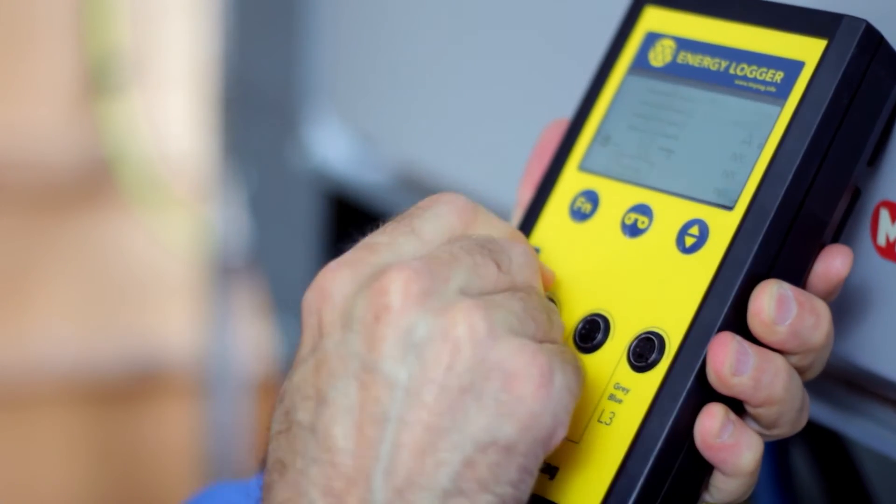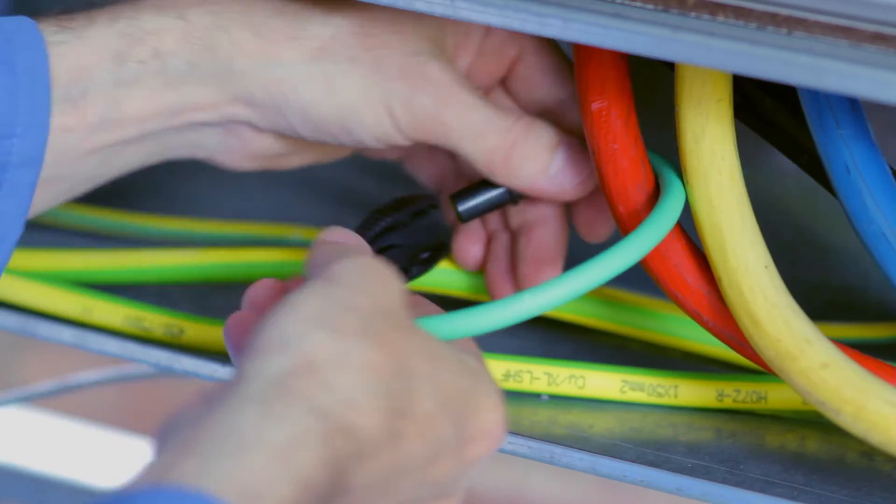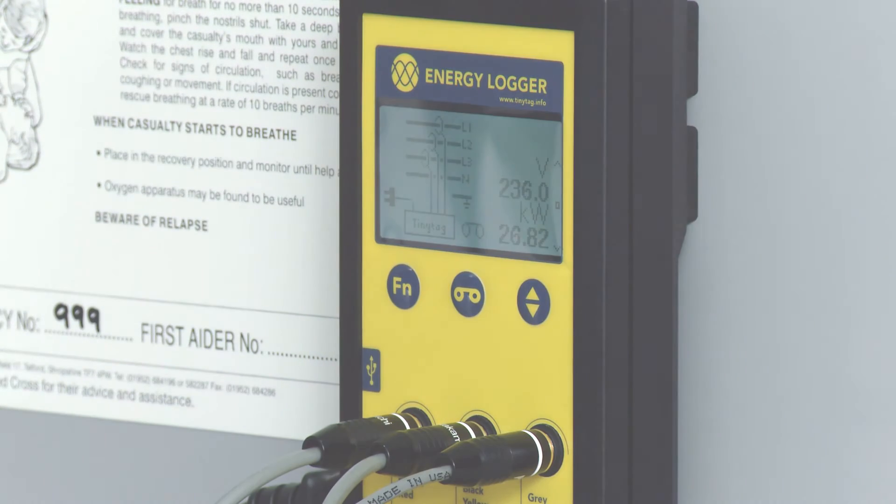The Tiny Tag Energy Logger monitors single and three-phase power usage in entire premises or individual high-consumption equipment. It can be used for spot checks or left in place for longer-term recording.